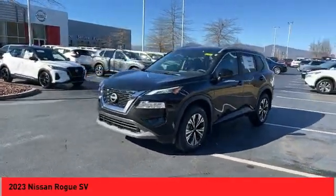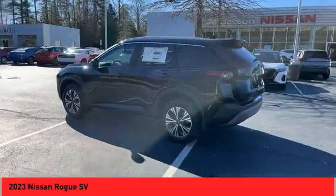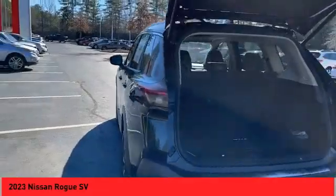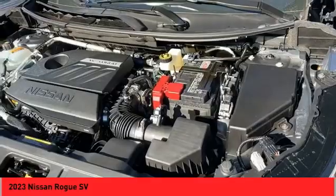Power windows with safety reverse, remote engine start, traction control, stability control, braking assist, power brakes, ambient lighting, rear view camera, driver attention alert system, airbags, front knee.